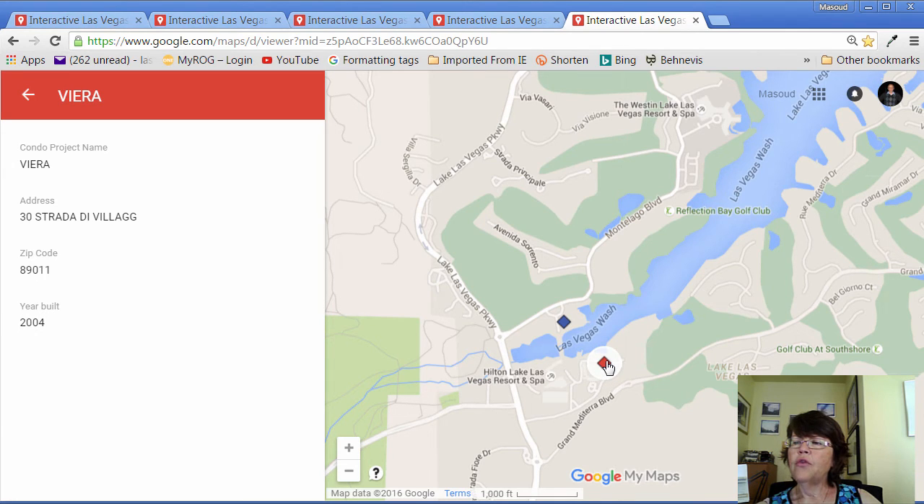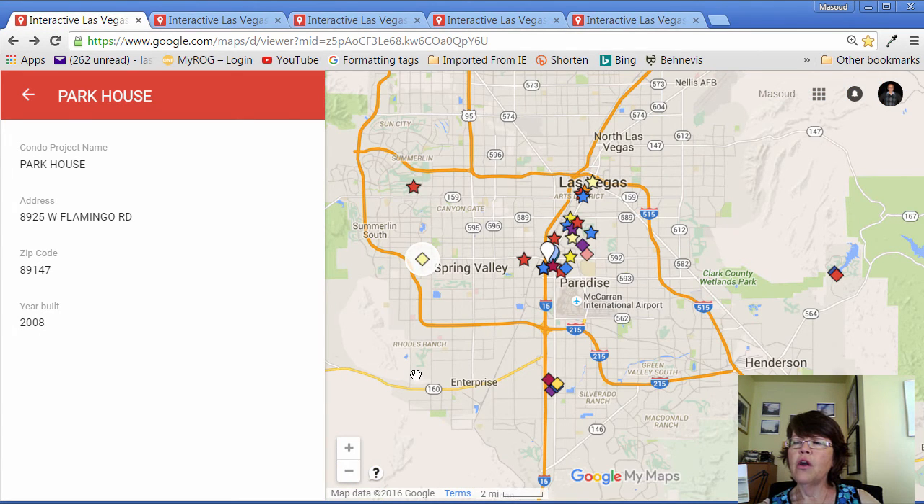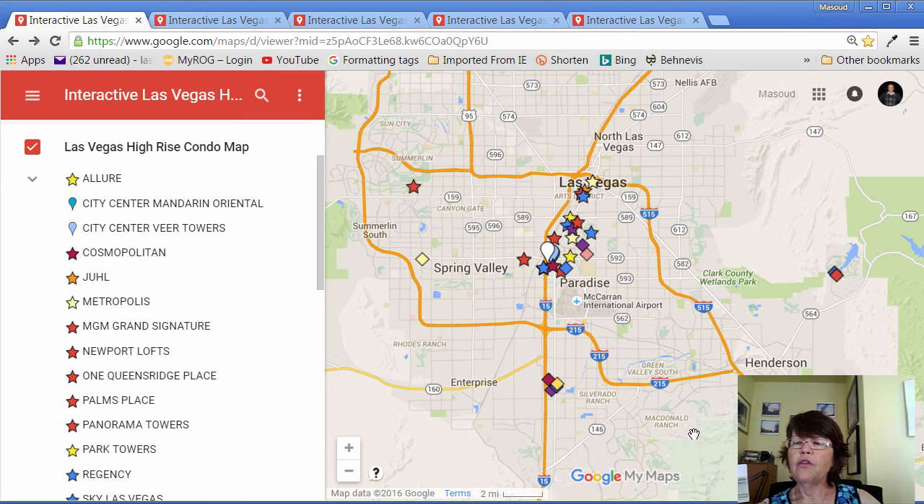There are two high-rise condos that we did not show due to Google Map restrictions: 1 Las Vegas on 8225 South Las Vegas Boulevard, and Platinum Condo Hotel on 211 East Flamingo Road, the first condo hotel built in Las Vegas.